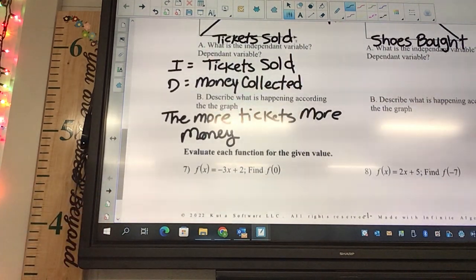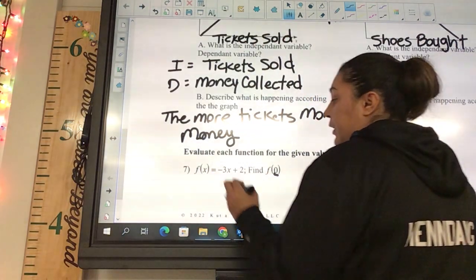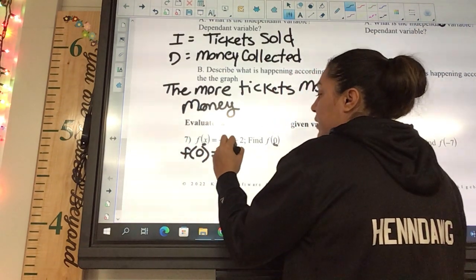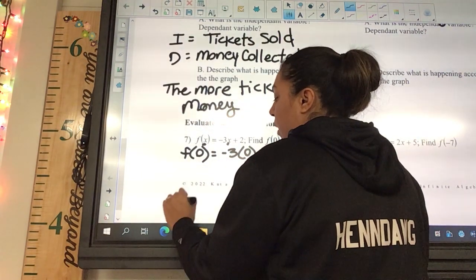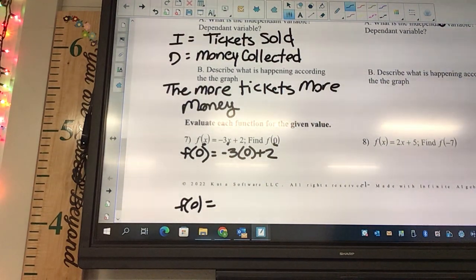Evaluate each function for the given value. The given value is zero, so everywhere there's an x we put in a zero. It looks like f(0) equals negative three times zero plus two. Negative three times zero is zero, plus two is two. So f(0) = 2.